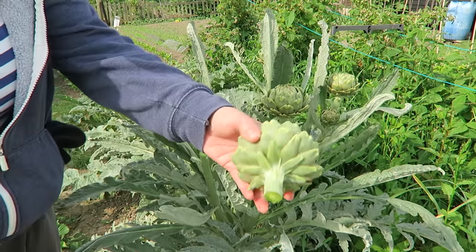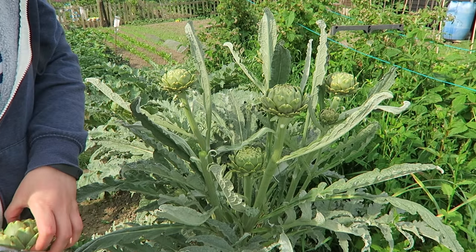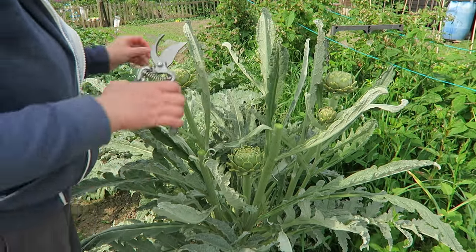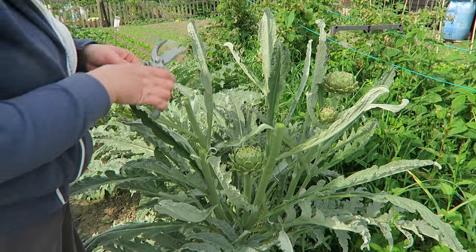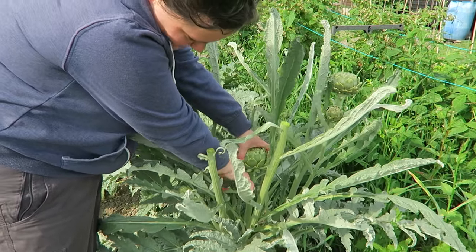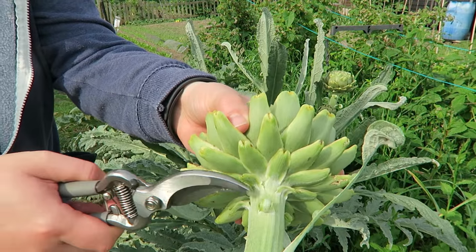I'm cutting them about an inch down from the top — that's quite a nice size. Got a few ants in there, definitely need a good wash. I'm not really sure with artichokes if you're meant to leave some or if you just take them all. That one was tough to cut into — maybe I went a bit too far down.